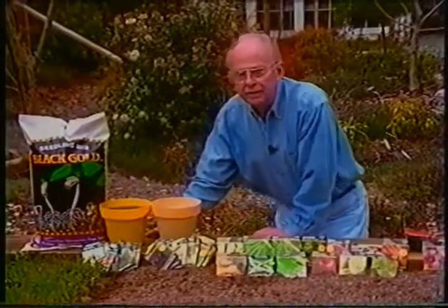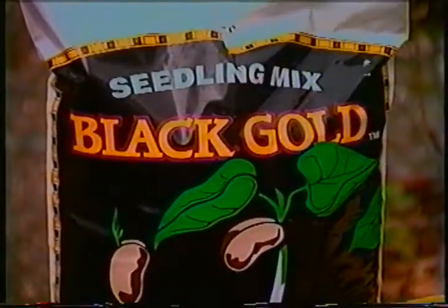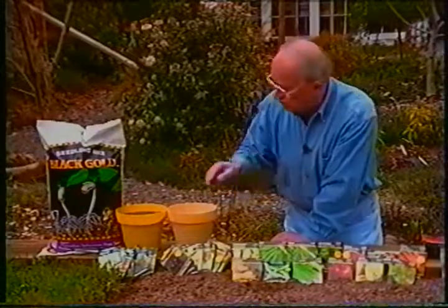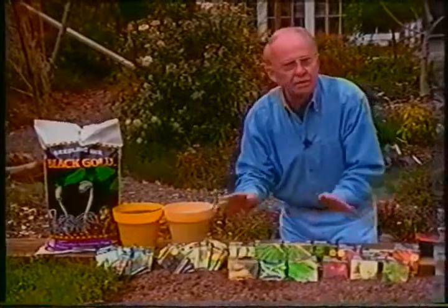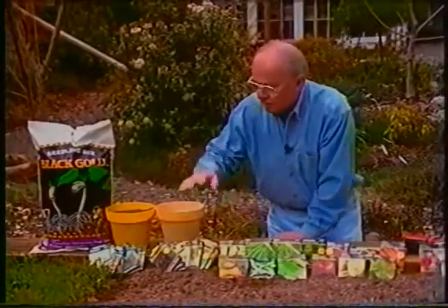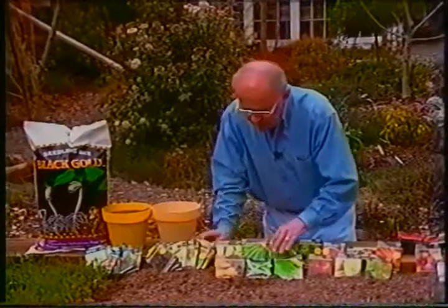So a cover crop is really a great idea. In addition, I've added the Black Gold soil. If your soil isn't very rich, you may also want to add a little bit of organic fertilizer and a little bit of lime. But in this case it's not necessary because my soil is so rich, and I've used the Black Gold soil as well. Now let's plant.